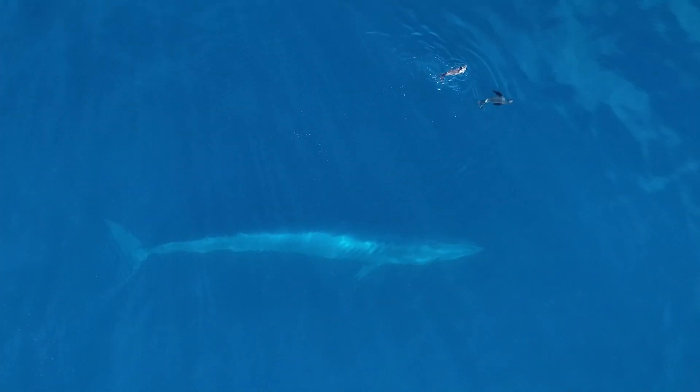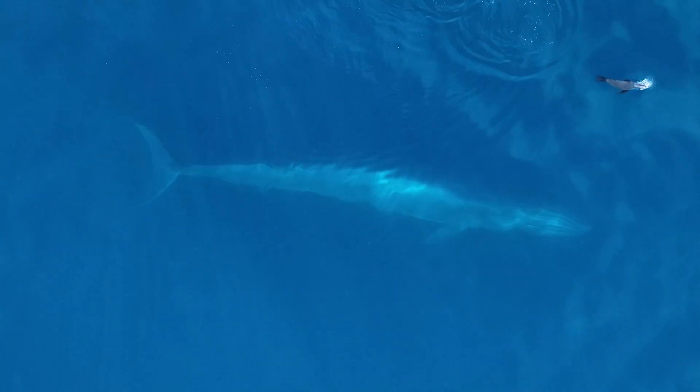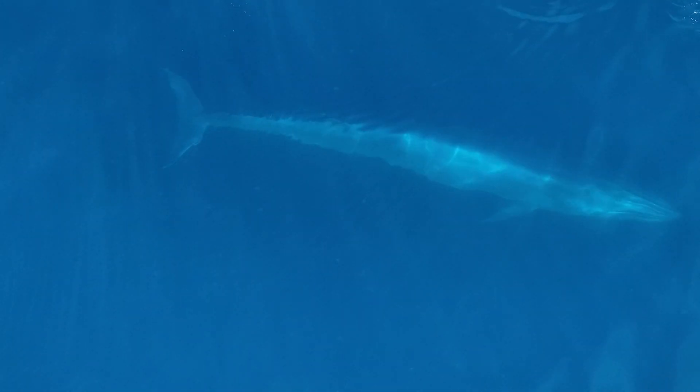My PhD project is focused on the inshore Bryde's whales in South Africa. We're looking at population dynamics of this population using genomic techniques. Two main things we want to look at are, on a local scale, the viability of the population, and on a global scale, connectivity to other Bryde's whale populations. When speaking about viability, the two main things you want to look at are effective population size and adaptive genetic diversity.